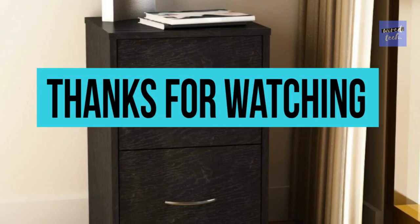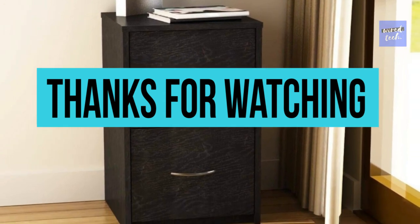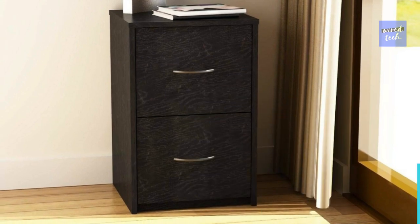Thanks for watching, and I hope you all enjoyed. Don't forget to check out the description below to pick out the best file cabinet for you.